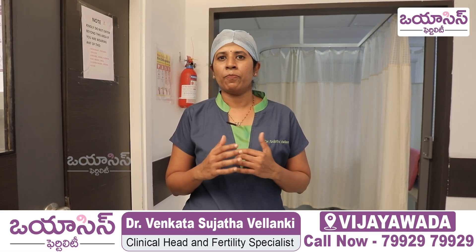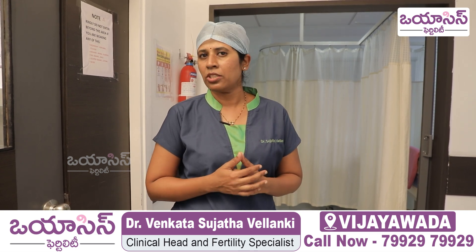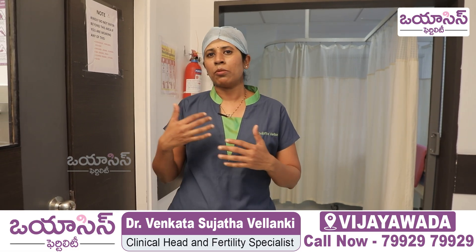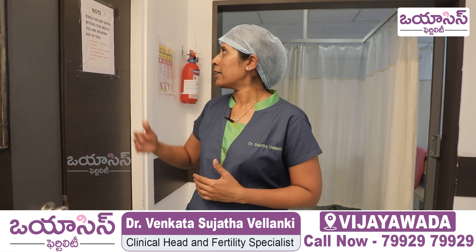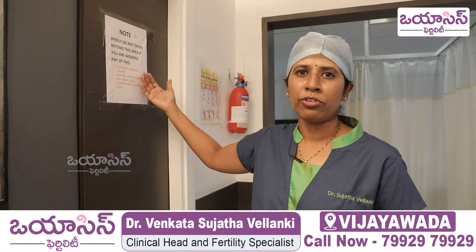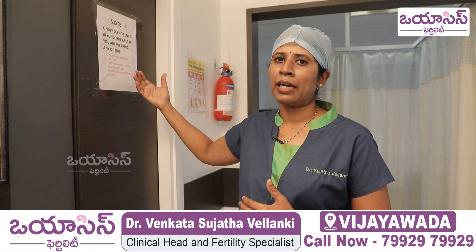We don't allow any risks from cosmetics or toxins. As precautions, you can use a scrub, mask, and foot covers. We ask you not to enter with any perfumes or deodorants, as there are toxic fumes that can cause damage to the embryo.